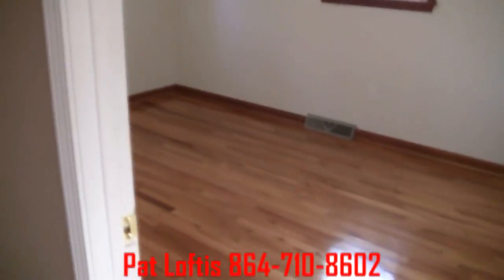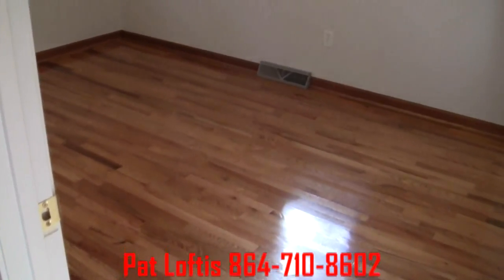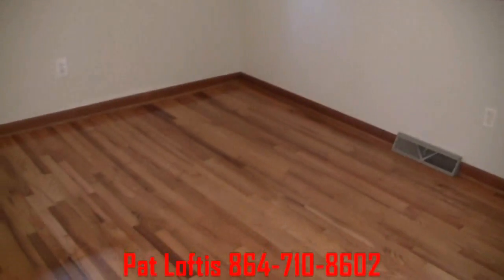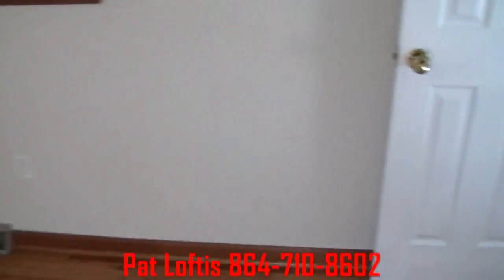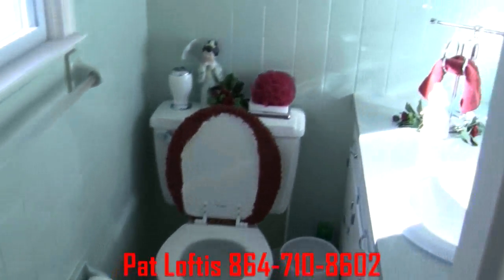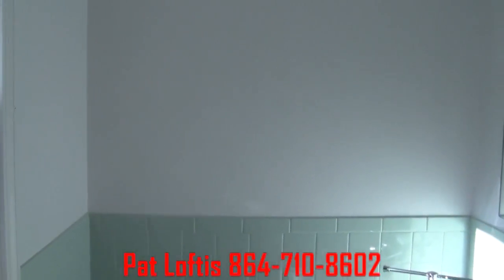This would be the master bedroom. It's a little bit bigger and it has the half bath connected to it. We'll come in and take a look at the half bath. This tile is a minty green.